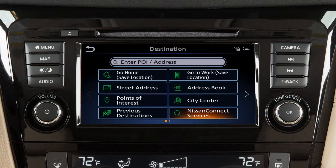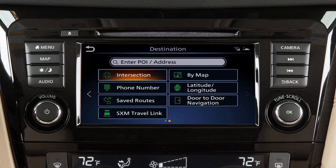Additional destination options include an entry located with NissanConnect Services if so equipped, an intersection of two streets, a location found by phone number, or a route previously stored in the system.